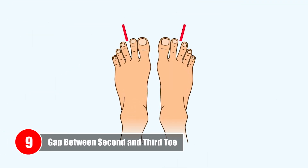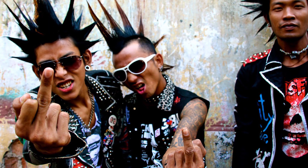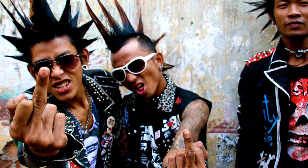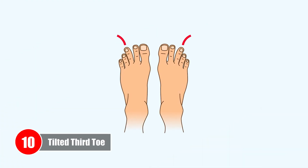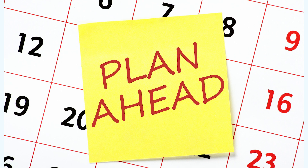Number nine: Gap between second and third toe. If you have a gap between your second and third toe, you know how to keep your emotions in check in your day-to-day life. If a situation requires you to be emotionally detached, this is easy for you to do.